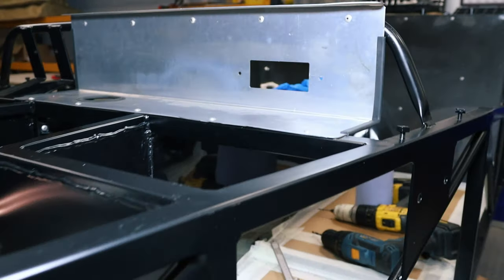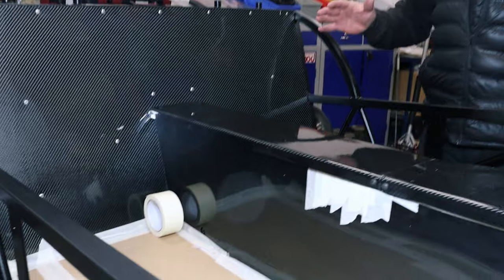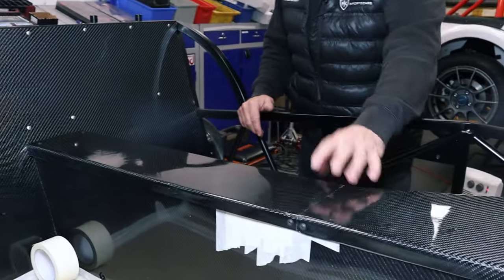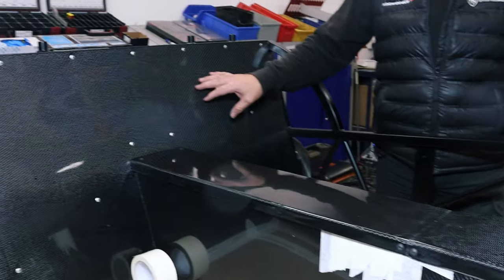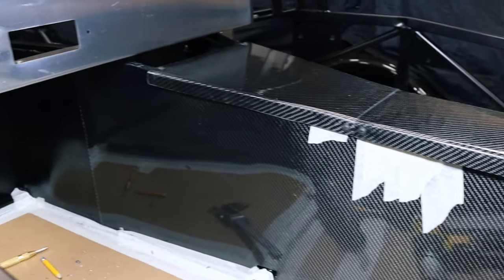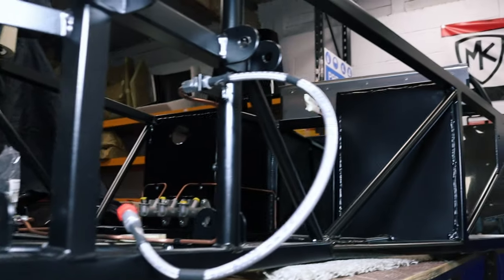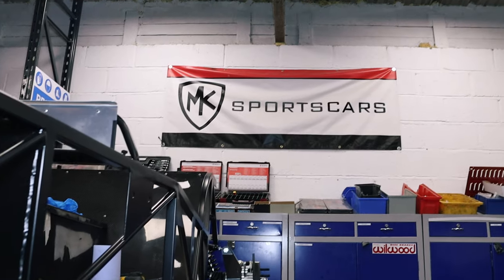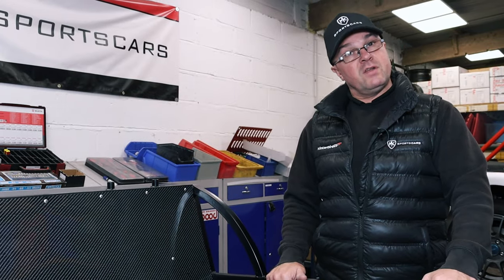Moving on to the interior - carbon, or as Neil says, 'carbonara' time. Carbon tunnel top, carbon sides, carbon back panel - it's going to have a carbon dashboard as well. The car's going to be in black with some kind of camo wrap as we spoke about before. This is looking really nice and tidy. There are so many colour options - it's crazy - but Nigel likes a bit of carbon, and we'll fulfil his wish.